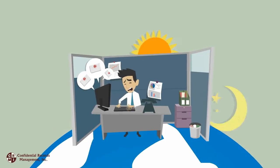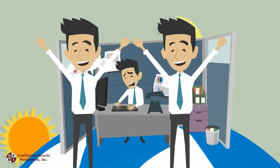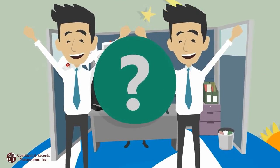Paul works around the clock to keep everything running smoothly, but sometimes he wishes there was two of him. Paul can't clone himself and doesn't have it in his budget to hire another person, so what can he do?